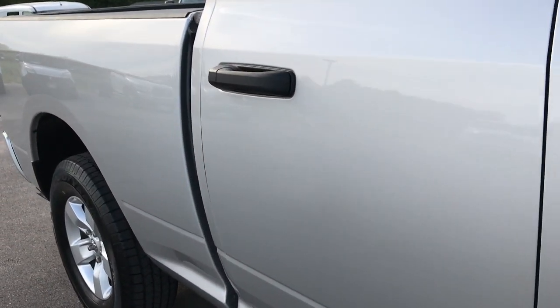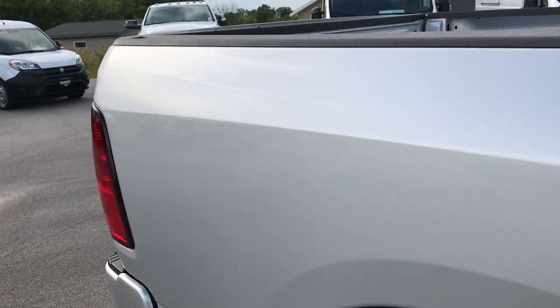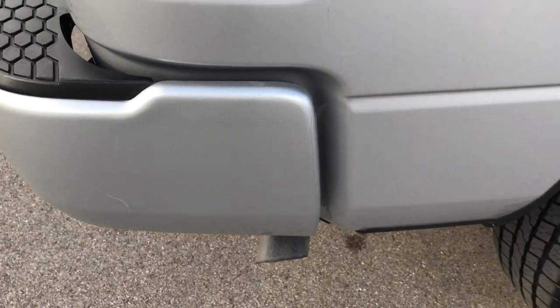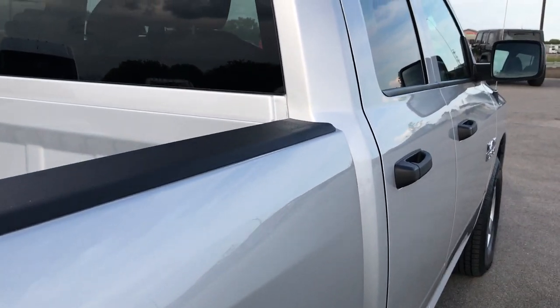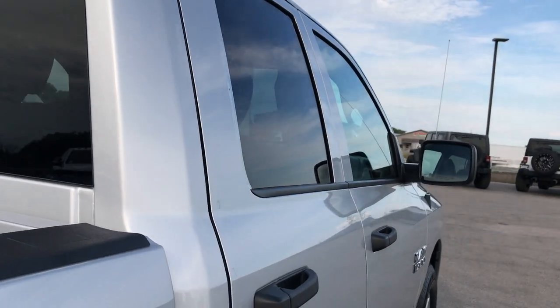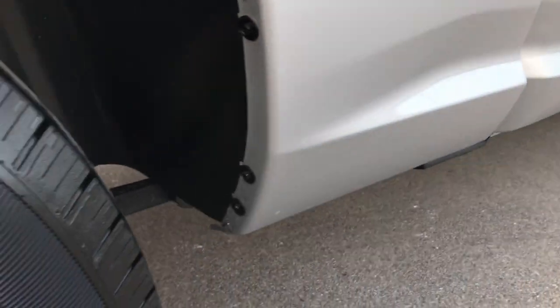We take these HD videos so if you are far away, or even if you're close by and just can't make the trip down but you're still interested in purchasing the truck, you can watch the video, see the truck, hear the truck, have confidence in the vehicle before you even get here — so that you can put money down and hold the vehicle, or have the truck shipped right to you.